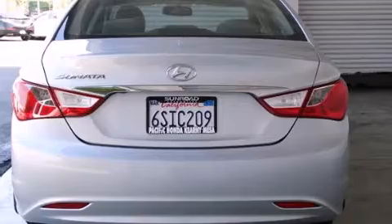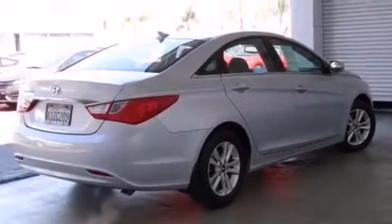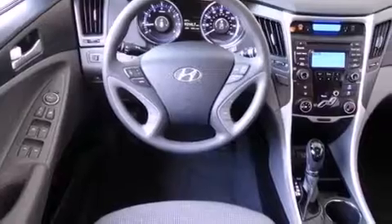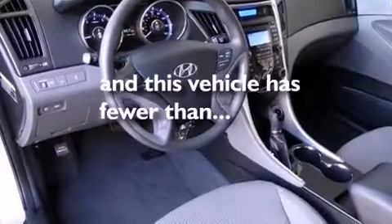All of the following features are included: Bluetooth cell phone integration, Hyundai Blue Link, traction control and stability control systems, side curtain airbags, cruise control, full power accessories, a rear window defroster, an anti-lock braking system, speed sensitive wipers. This vehicle has less than 20,000 miles.